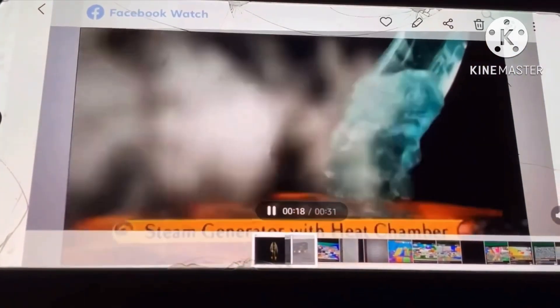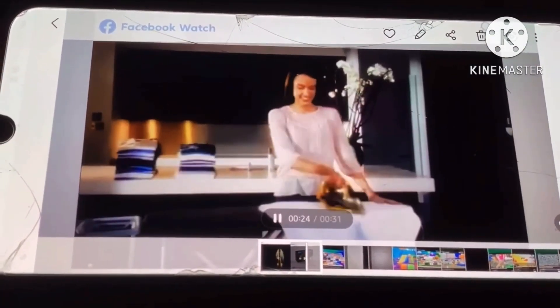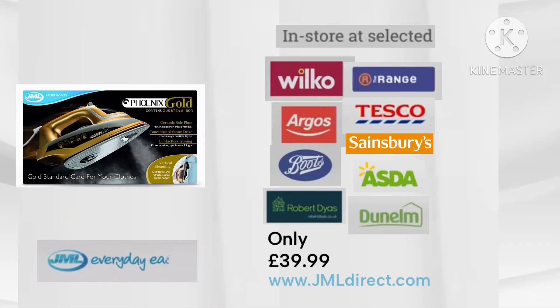The pump-driven steam generator with separate heating chamber gives you pressurized steam whenever you need it. Let Phoenix Gold do the hard work for you. Only $39.99 from all good JML stockists and JMLDirect.com.